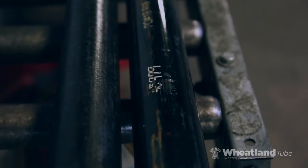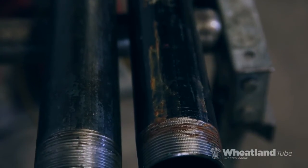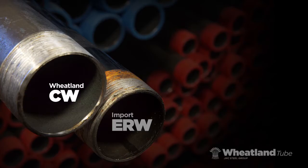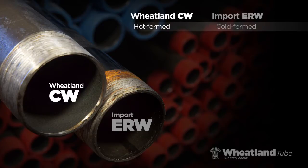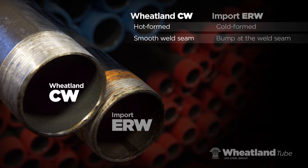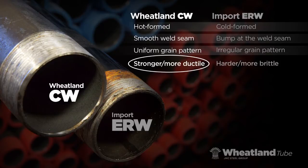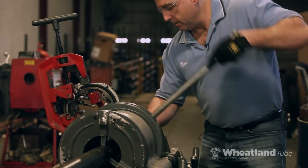The difference is clear. Wheatland Continuous Weld Pipe outperforms import ERW. Each length of CW starts with 100% American-made steel. As it's rolled to form pipe, the steel is heated to a temperature of 2,450 degrees. As the heated edges are fused together, they form a smooth seam that's free of flash from the weld. Wheatland's full annealing process creates pipe with a uniform grain structure. The result? CW pipe that is stronger and more ductile, so it bends, cuts, and threads easier.